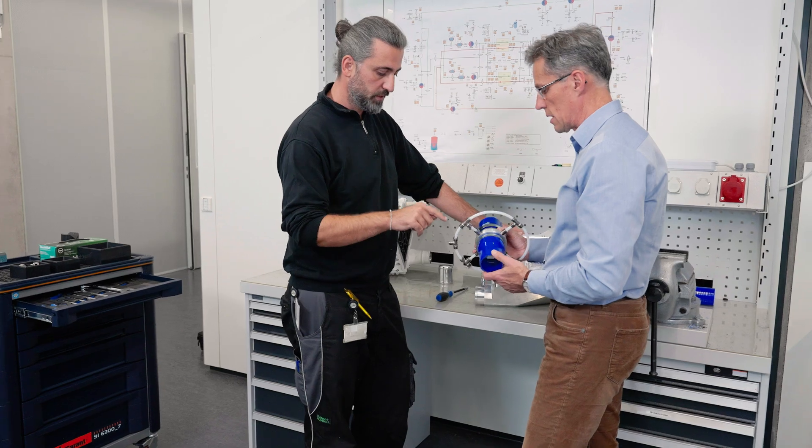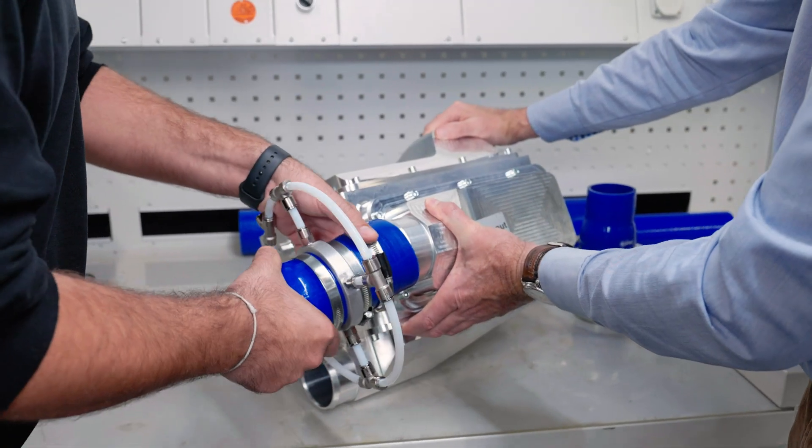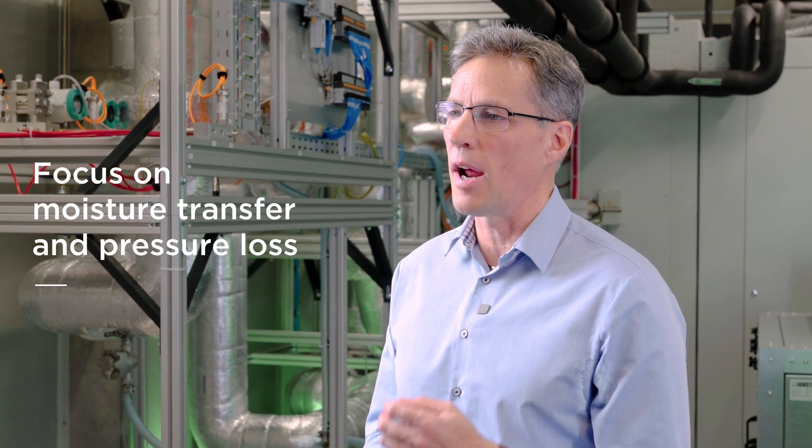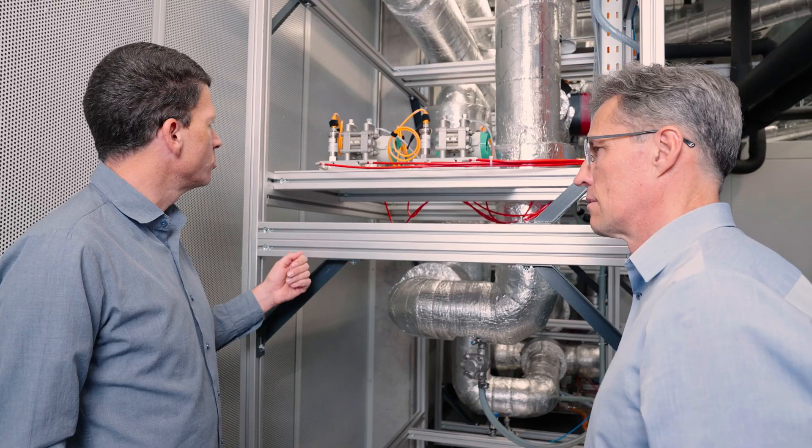This includes extensive humidifier tests under different environmental conditions. The insights gained from our test bench and enhanced simulation models are invaluable. We focus on key parameters such as moisture transfer and pressure loss in relation to installation space.